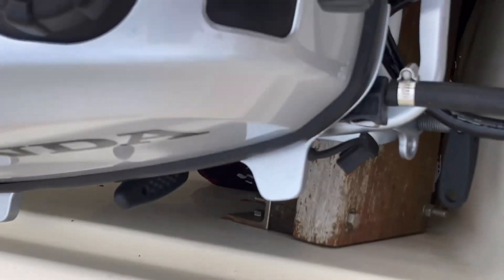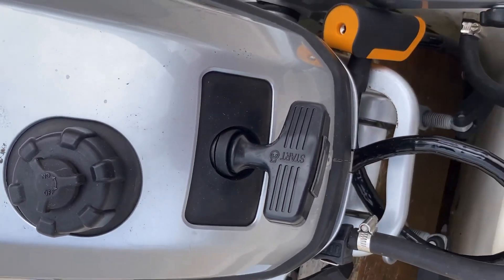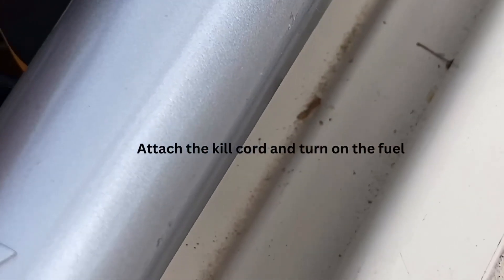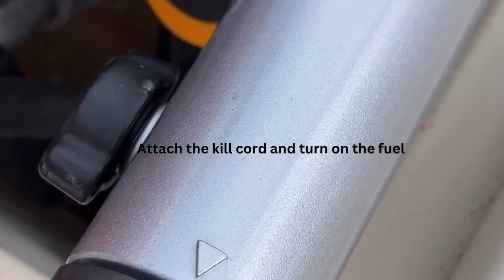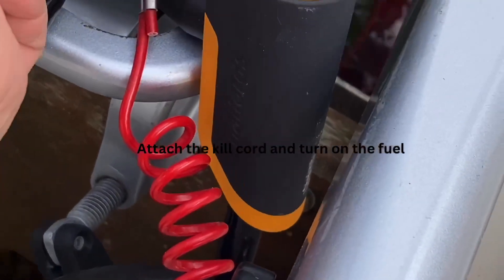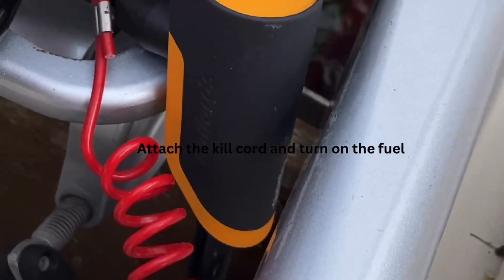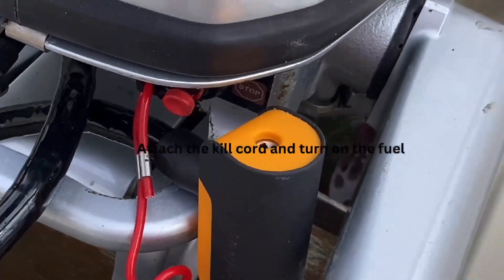I'm going to give it a go and just see whether it'll start up or not. I'm just attaching the emergency stop. I'm giving it some choke and give it a pull.